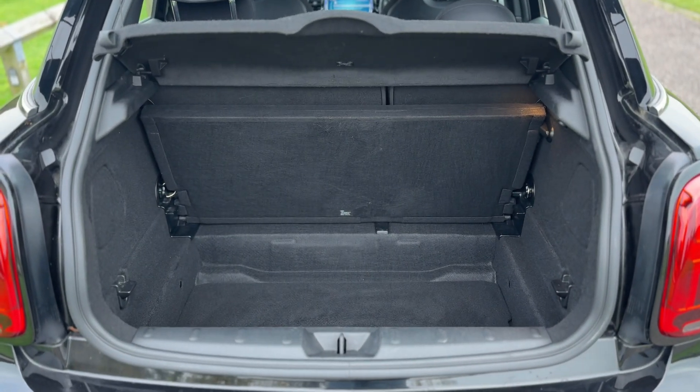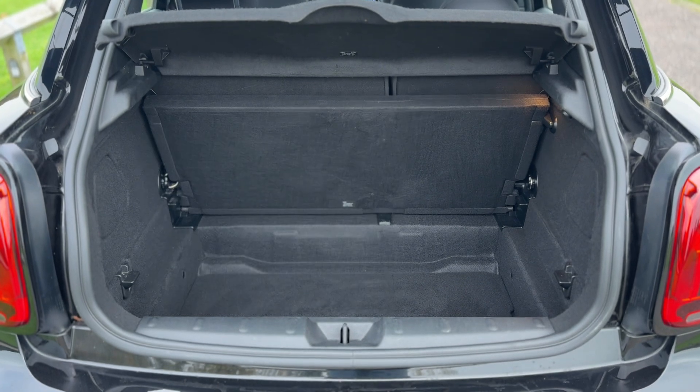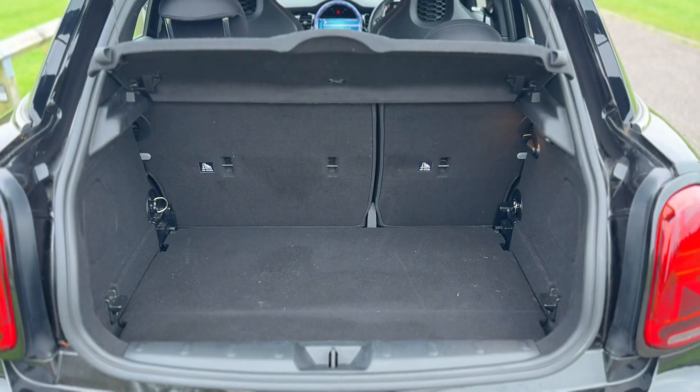Plenty of boot space along with that 60-40 split folding rear seat, should you wish to increase this space even further. This tray section will also fold down to give you a flat boot when you fold those rear seats.